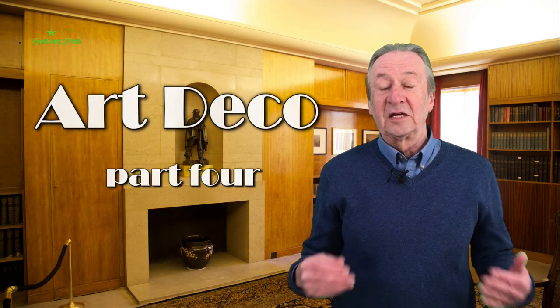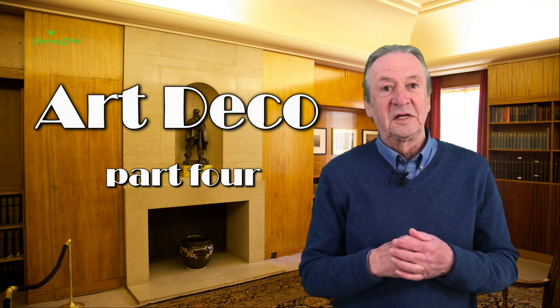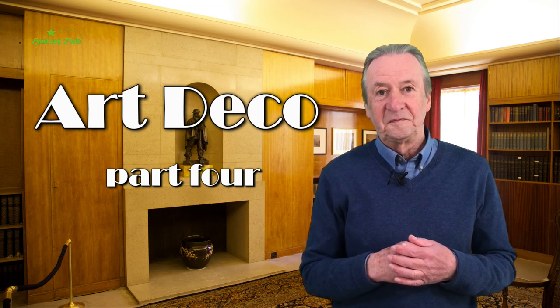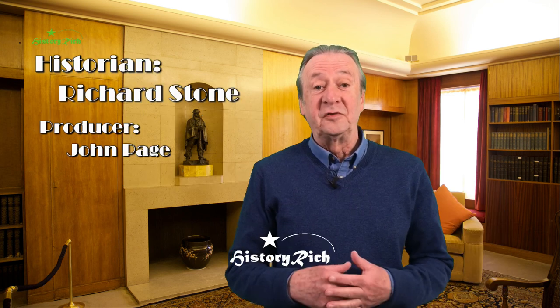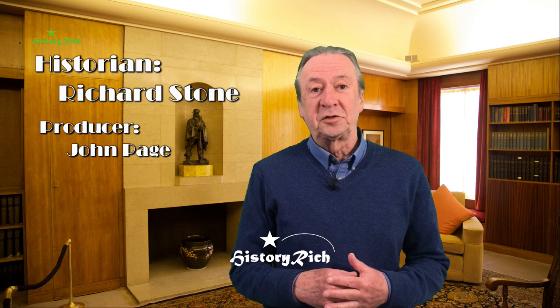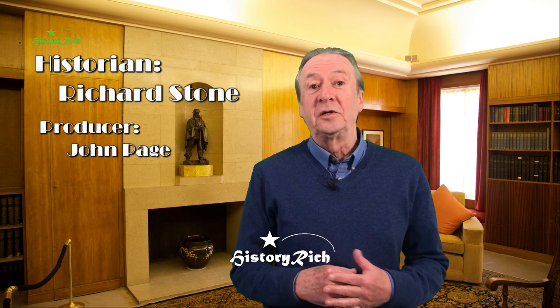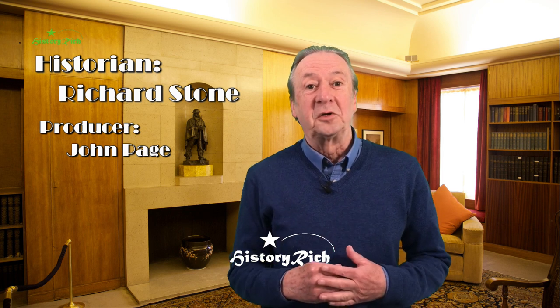In the next video I'm going to delve into Art Deco graphics and illustration. If you've enjoyed this video, hit the like and subscribe buttons and click on the notification bell to be informed when the next video is available, or you can subscribe by clicking on the rose window over my shoulder.